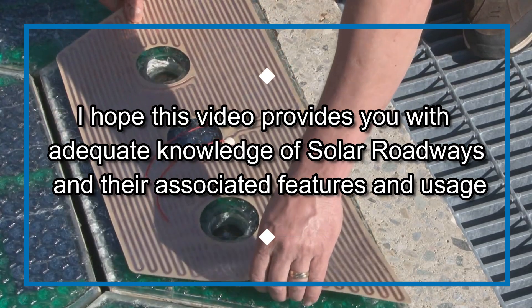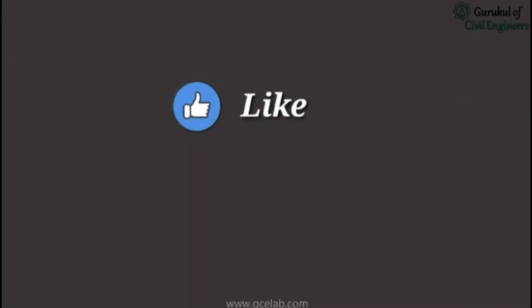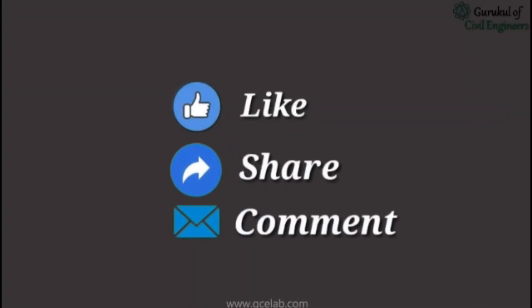I hope this video provides you with adequate knowledge of solar roadways and their associated features and usage. Please feel free to like, share, and comment.